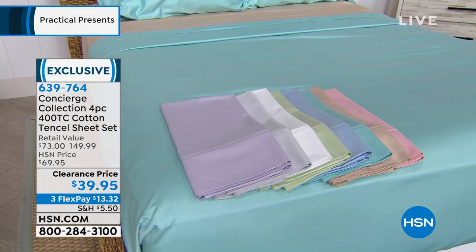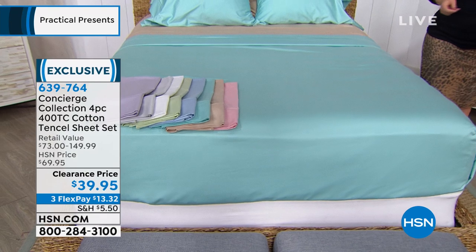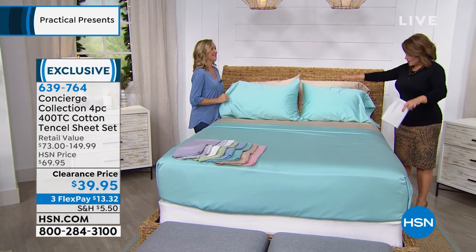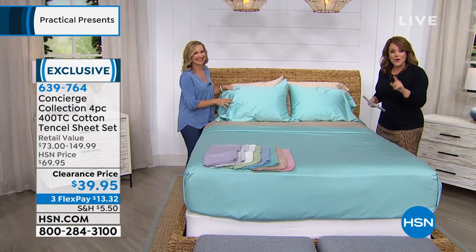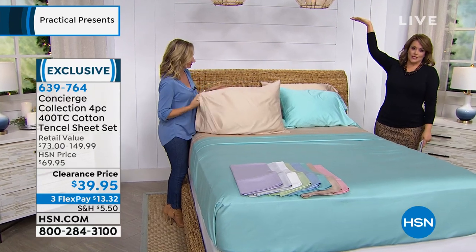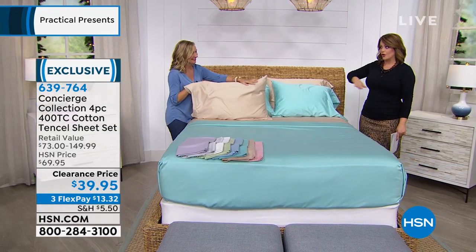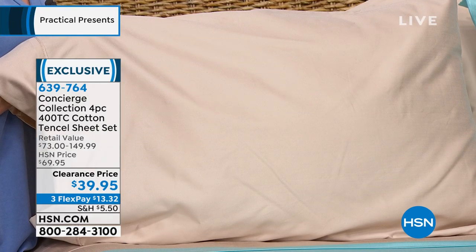I'm going to bring out my special guest. Ellen Bunner is our brand expert for HSN's exclusive home bedding brand called Concierge Collection. If you're a sheet snob and you know about the textile industry, you know that cotton is always the gold standard. But now Tencel is in the mix, and that is usually reserved for sheets well over $39, even well over $69. Our retail value is up to $150.